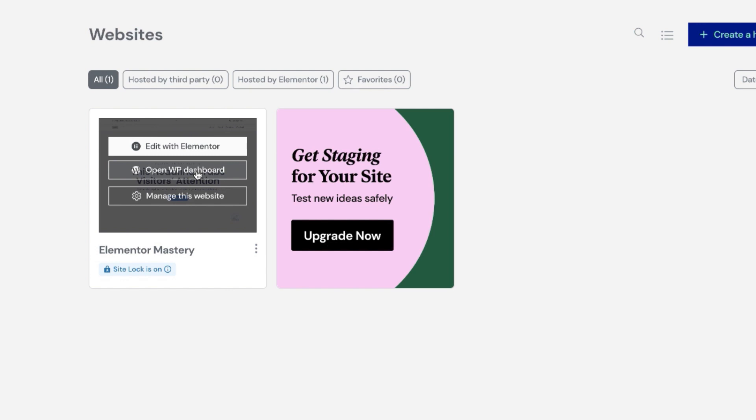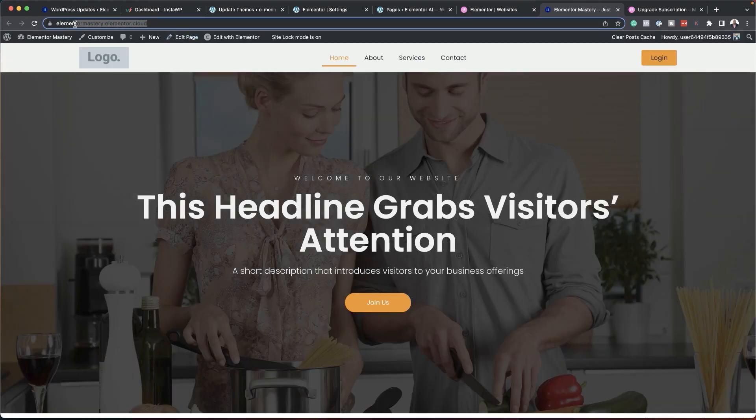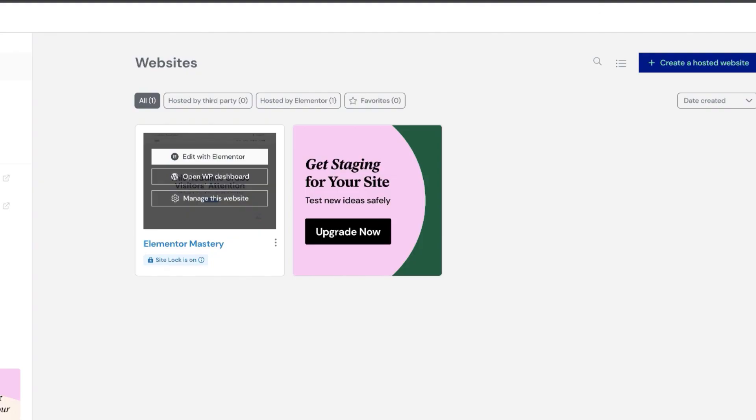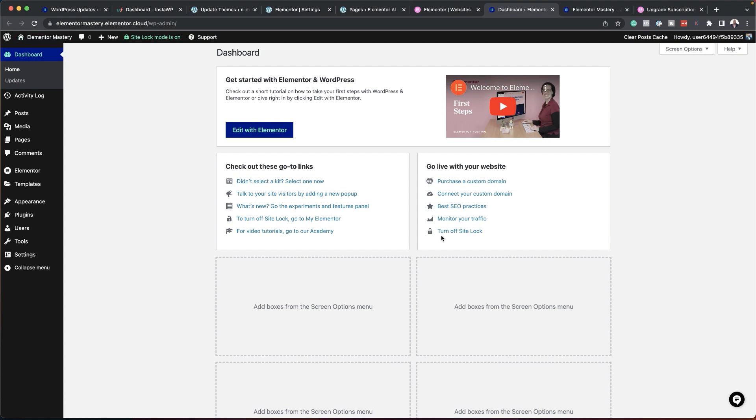Let me show you something cool — just viewing my website. When you set up your website on the hosting, you get a URL like this. The 'Elementor Mastery' part is what I created, and '.elementor.cloud' is the extension. Ideally, you'd change this to your actual domain, like elementormastery.com. You can also open up and launch your WP dashboard from here and start working on your website, just as you're familiar with if you've used Elementor before.